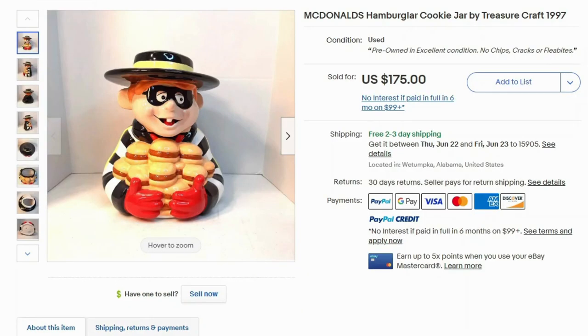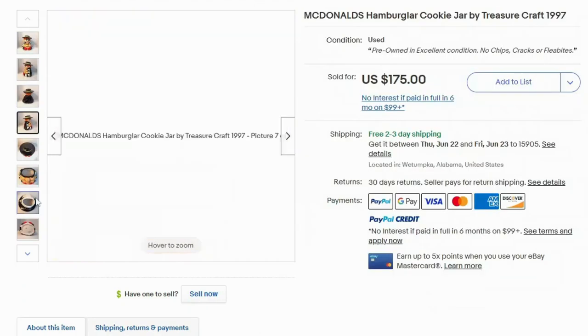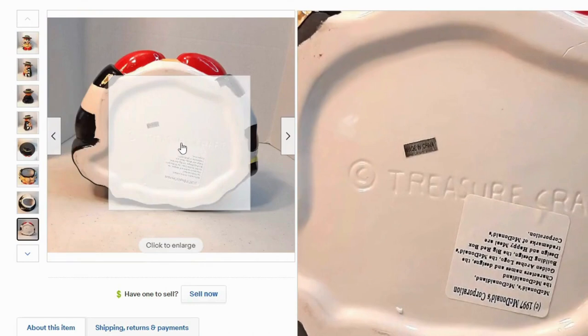Up next we actually have a cookie jar. This is Hamburglar from 1997. I did see a bunch of these selling over $100, so this is not a fluke. This one sold for $175 with free shipping. It's in great condition — look at all the colors, it looks really nice. And this is from Treasure Craft.